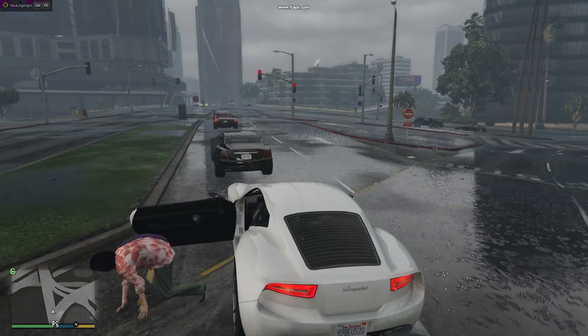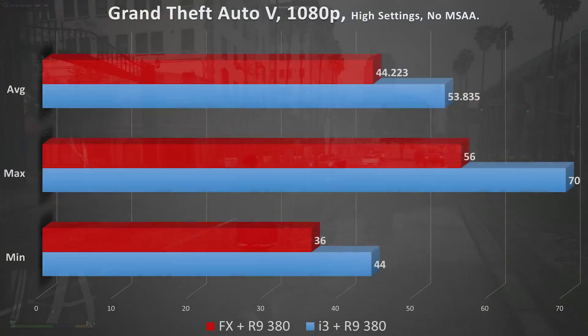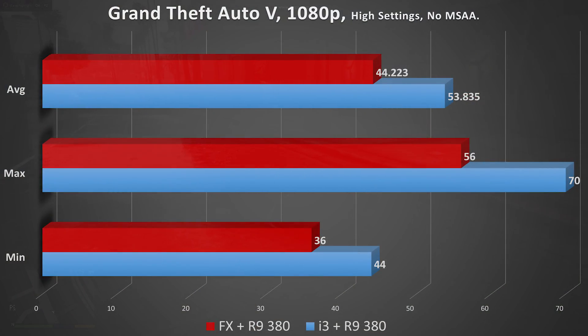Grand Theft Auto 5 is a very CPU-intensive game — this is where one processor should pull ahead. The Intel i3 was the clear winner, achieving an average FPS nearly 10 frames above the FX-6300 and reaching much higher max frame rates. V-Sync was off and all settings were identical. Gameplay was smooth for both — 40 FPS looks similar to 50 FPS — but that 10 FPS difference means a lot, and you can edge out an extra 10 to 15 FPS in GTA 5 by choosing the i3-6100 over the FX-6300.